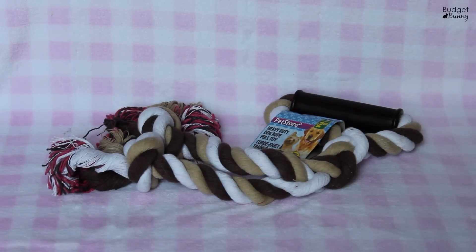This one is also fun because they can each grab an end, so you can really get a good game of tug-of-war going with it.